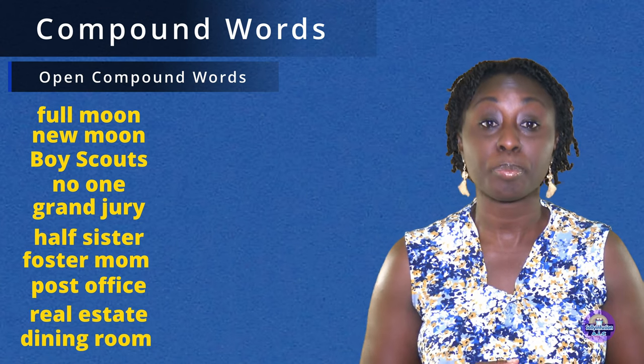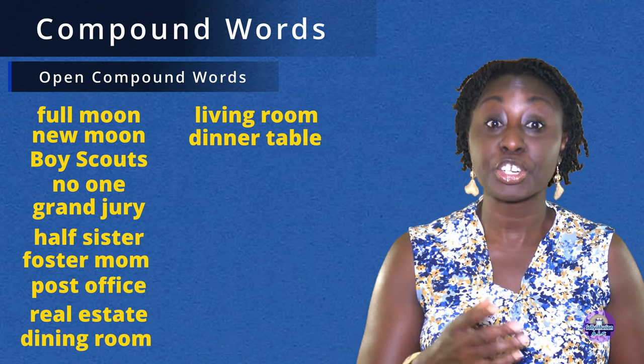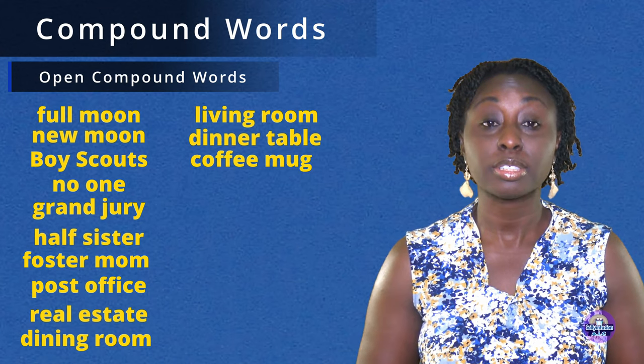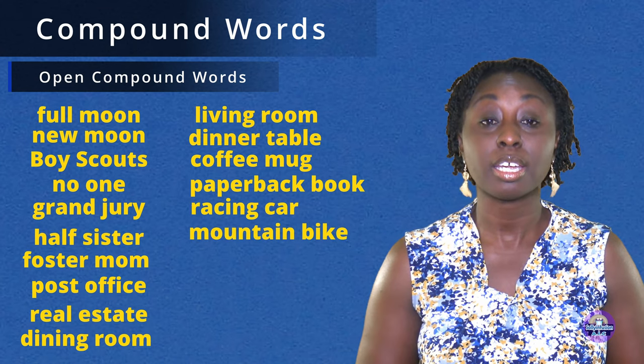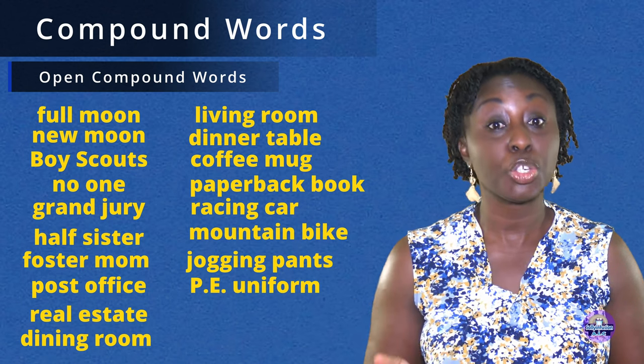Real estate. Dining room. Living room. Dinner table. Coffee mug. Paperback book. Racing car. Mountain bike. Jogging pants.